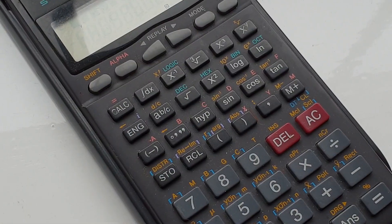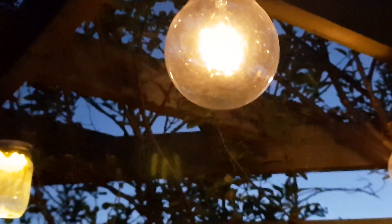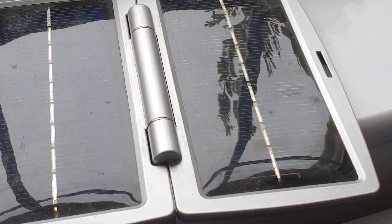Solar cells can be used for many things. They can be used to power calculators, lights in our garden, to charge batteries. They can be used to power our houses or spaceships.